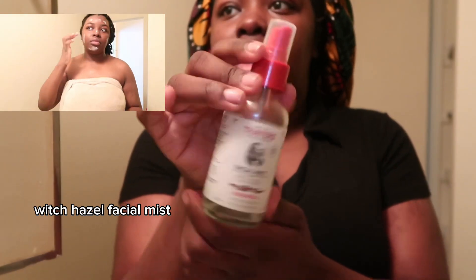Facial mist with Witch Hazel — yes, I love this stuff. And to clean my person, I just use some Q-tips with eye care solution. I don't use this every day, which I know I need to, but I'm gonna go ahead and do that right now.